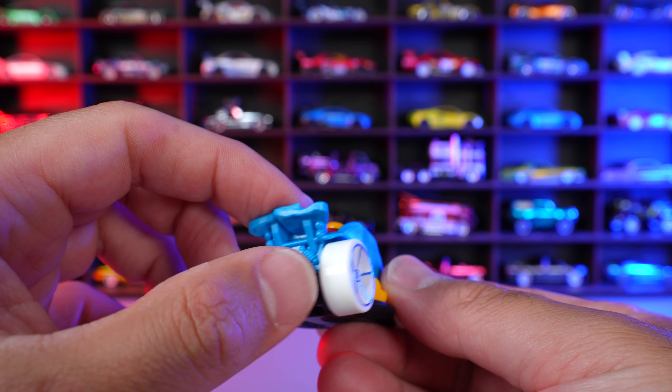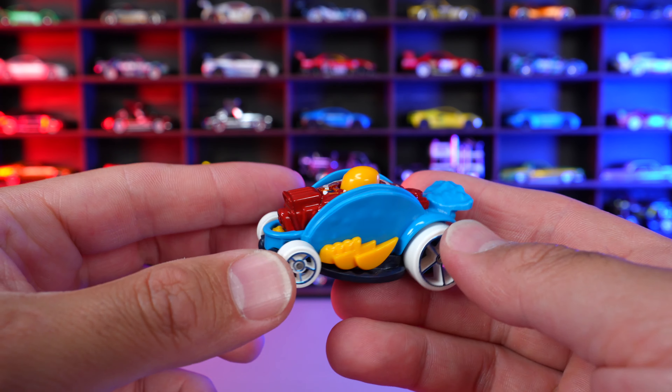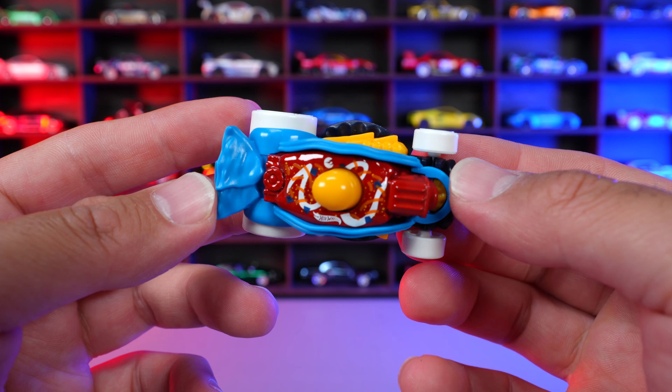And on the back, you can see that kind of engine spoiler type of thing mixed in right there. Just an all around crazy looking Hot Wheels fantasy car. I've always liked the Car Da Asada, and I think it's kind of cool as a treasure hunt.